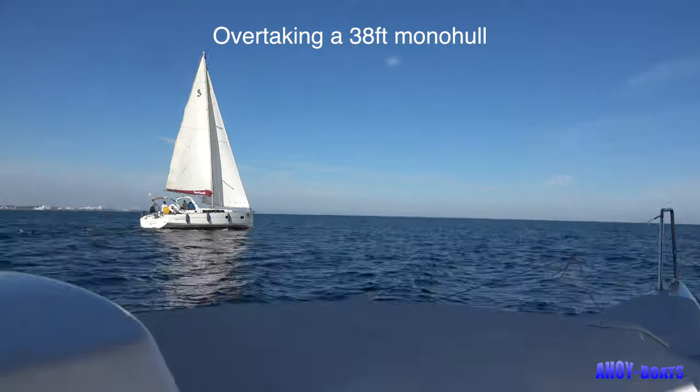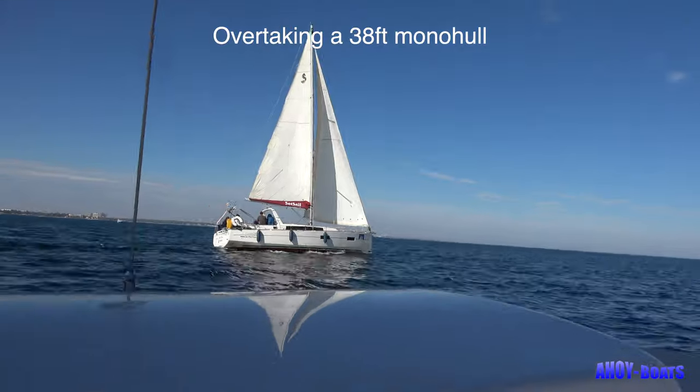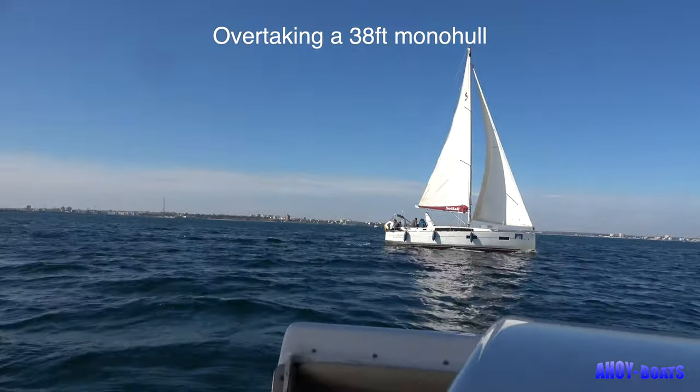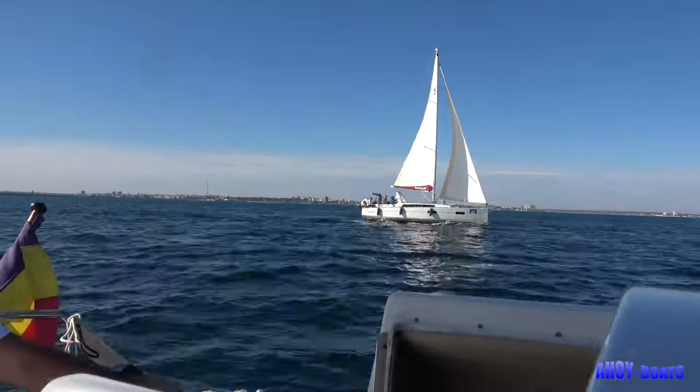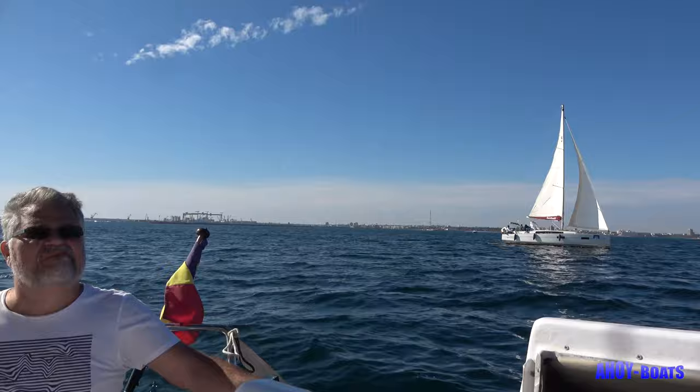Why a catamaran? More space, and a better speed than a monohull of the same size. It seems to me the ideal boat for an active person who wants to sail faster with family and friends, and stay a few nights on the boat with good facilities.